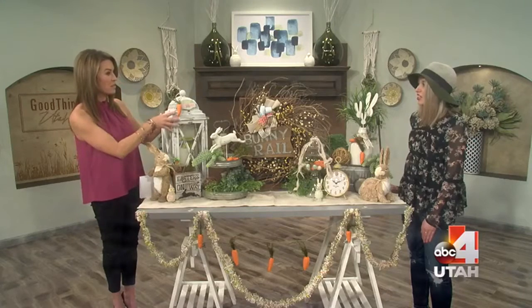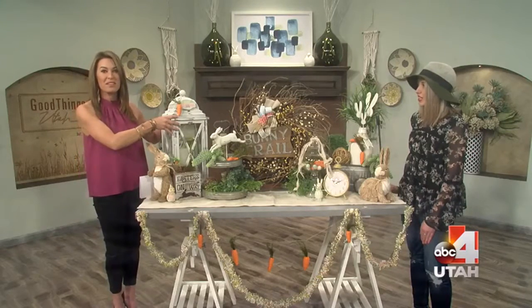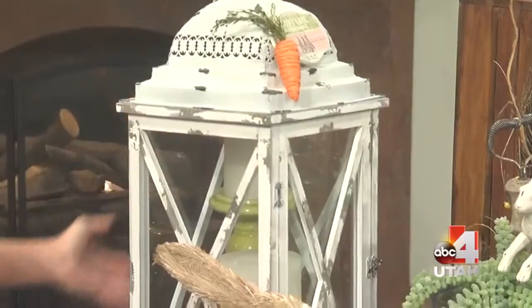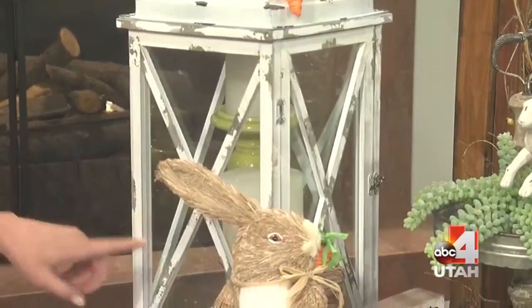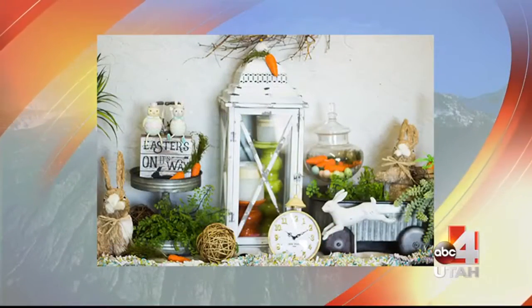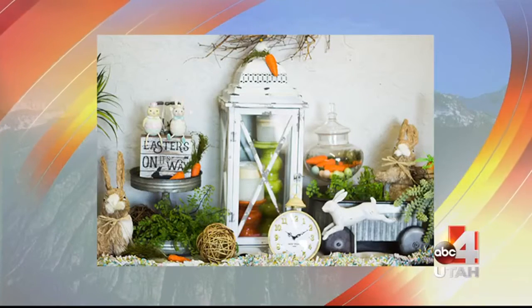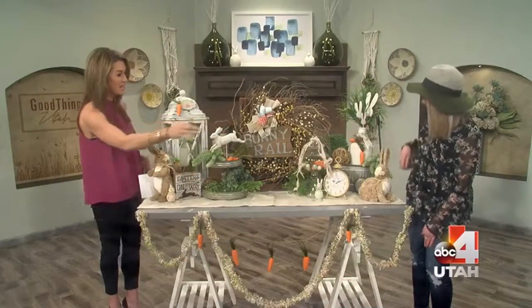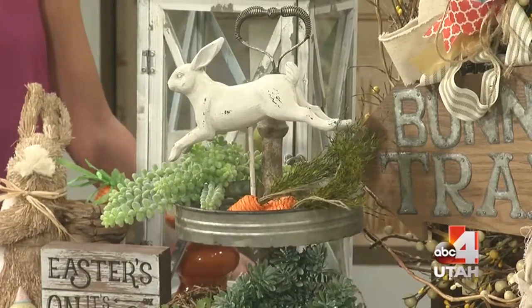You also have lanterns, and some of them are bigger pieces too, which makes them easier to decorate inside. They've got candlesticks in them — that's really pretty. You can fill them with lots of things, but candlesticks are a good staple piece. Like this little guy with Easter eggs in there — that's fun too.